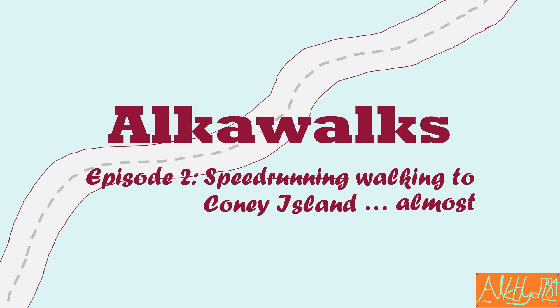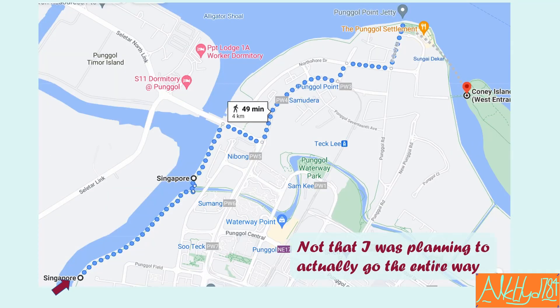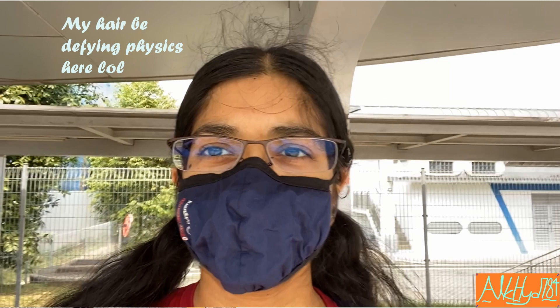The basic idea was, since I kind of veered off course last time, I decided to go via Sengkang instead of going through the islands again. So once again we start from where we ended up last time, which is the bus stop — and as you can see, I'm not exactly making a great first impression, especially since my hair is just a mess.